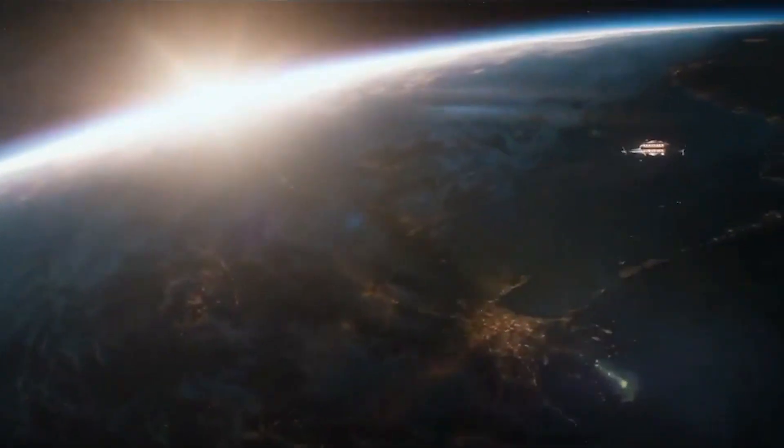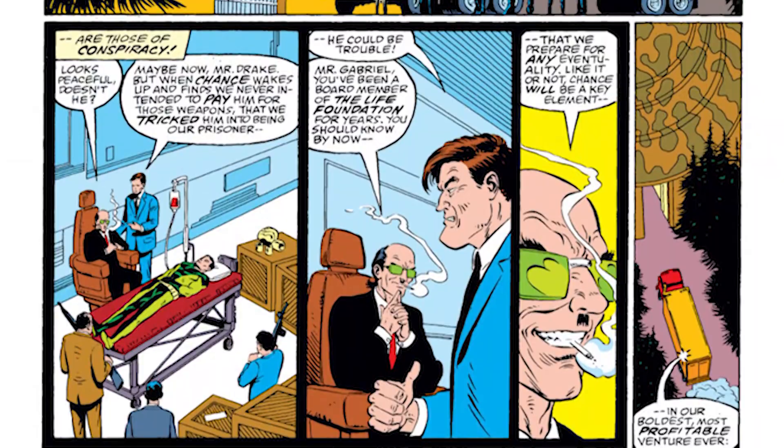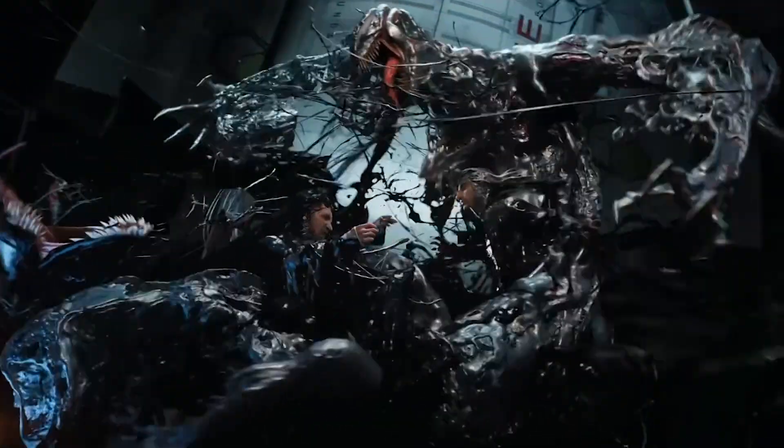This space expedition was funded by Carlton Drake, played by Riz Ahmed, of the Life Foundation. Drake and the Life Foundation are from the Marvel Comics as well — a shadowy cabal of survivalists who plan for Earth's future after nuclear holocaust. Though here, Ahmed's Drake is more of an Elon Musk-type technology environmentalist titan of industry.